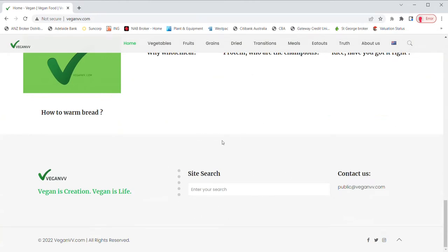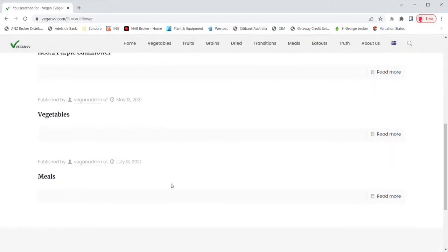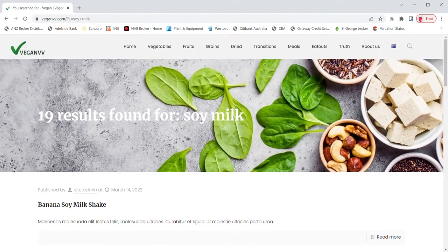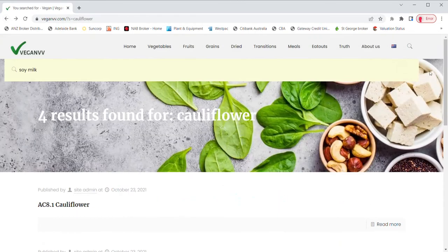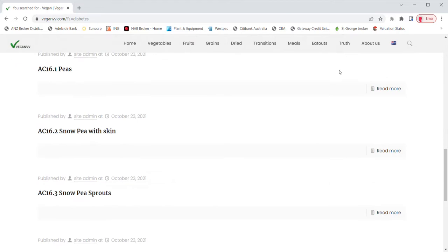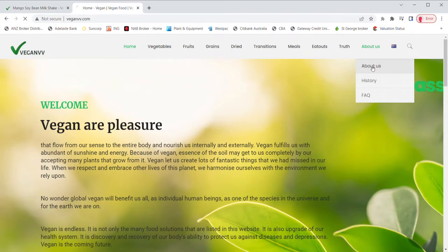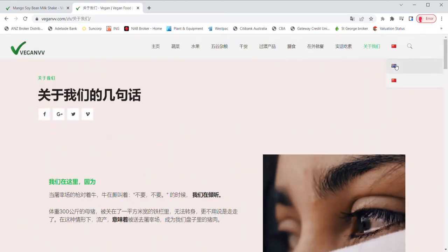For your convenience, VeganVV provides a search function on the top right corner and at the bottom of the site. You may type in your search — for example, the name of a plant — and press enter. All information related to this plant comes up. Type in soy milk and press enter, and all soy milk recipes come out. Type in diabetes and all plants that are good or bad for diabetes come up — we got 100 results for diabetes. VeganVV has two language versions so far, English and Chinese. You may switch between these two languages at any page by clicking the language button on the top right corner.